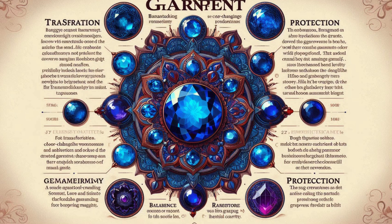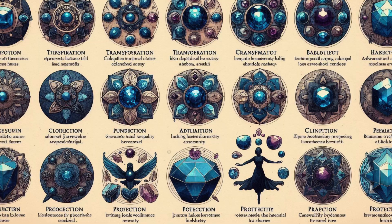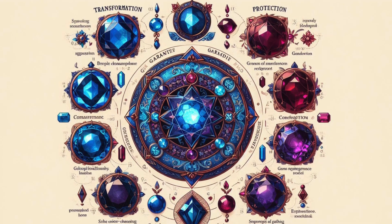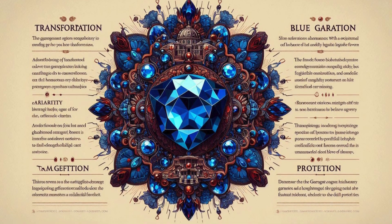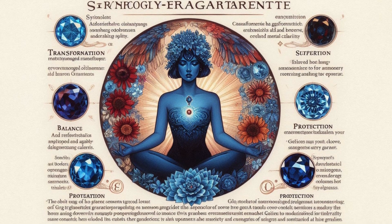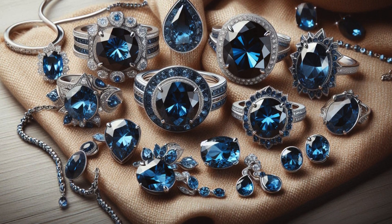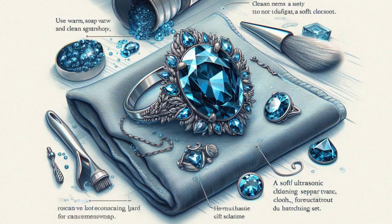Like other garnets, Blue Garnet is associated with numerous symbolic meanings and metaphysical properties. Its color-changing property symbolizes adaptability and transformation. It is believed to help balance emotions and foster mental clarity, and garnets have historically been used as protective talismans for travelers. Metaphysically, it is thought to stimulate creativity and inspire confidence, enhance intuition and spiritual awareness, and is associated with the throat and heart chakras.